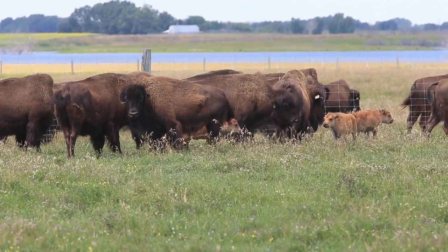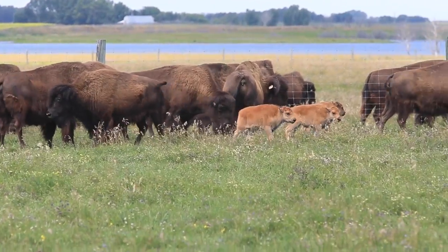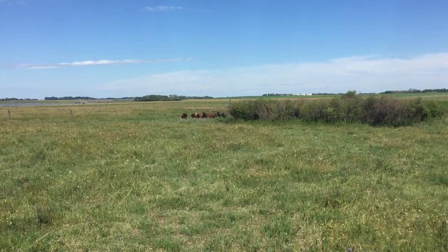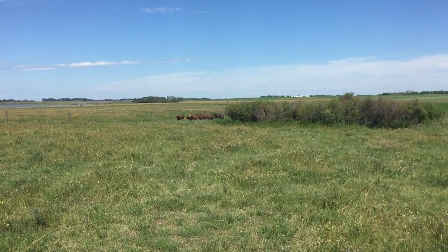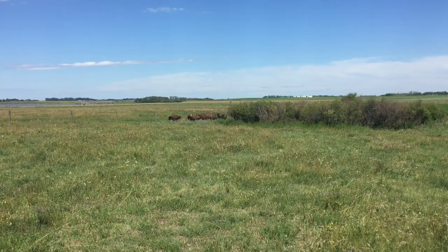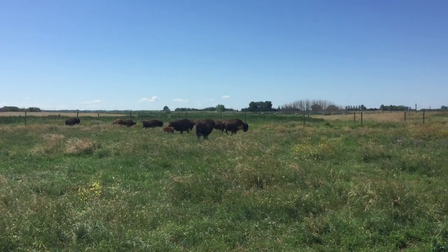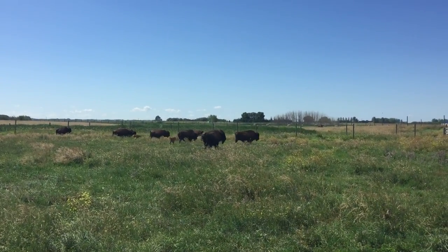We started this project, which we call the Wood Bison Reproduction Research Project, about nine years ago. At the time, the team at the University of Saskatchewan got interested because wood bison are an emblematic species to Canada. They're indigenous to Canada, unique to Canada, and they're threatened.